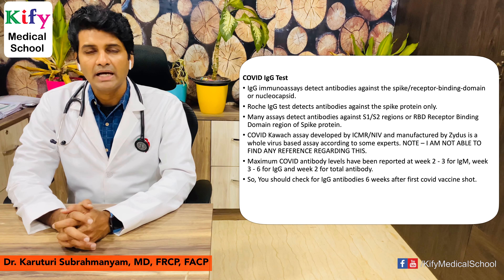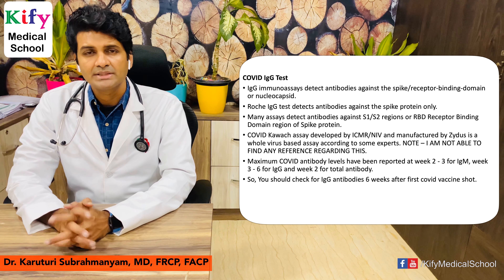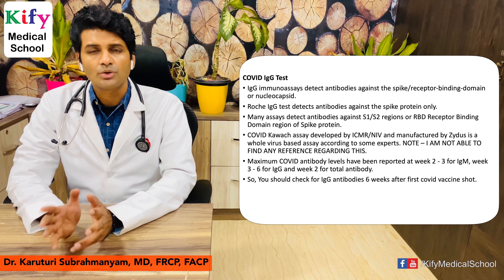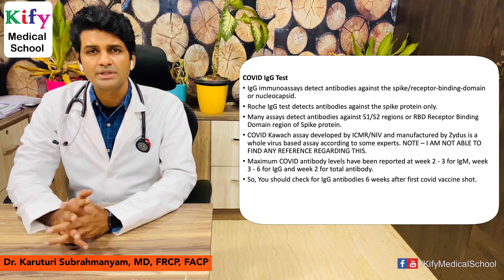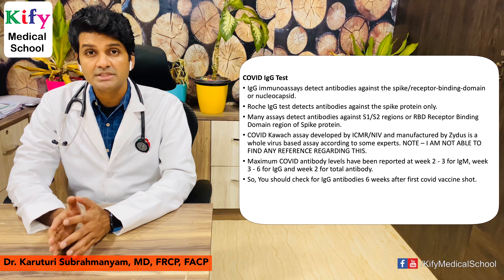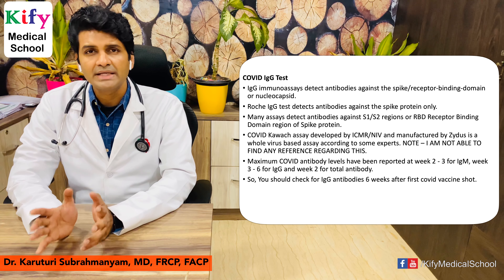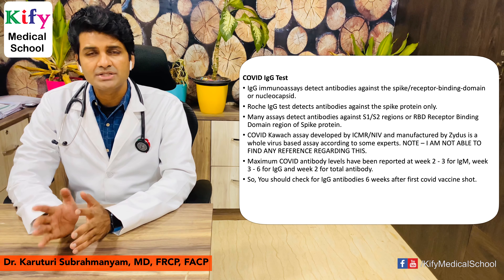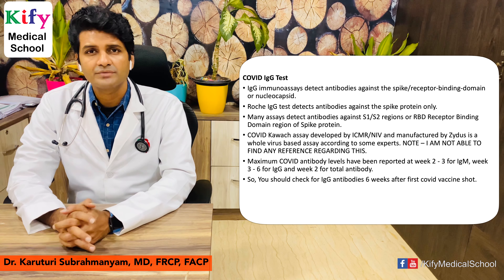Most IgG immunoassays detect antibodies against spike protein and also nucleocapsid protein. The Roche IgG test, which is widely used in India, detects antibodies against spike protein only. Many other IgG immunoassays detect antibodies against the S1 and S2 regions of the spike protein, or the RBD region — the receptor binding domain of the spike protein.